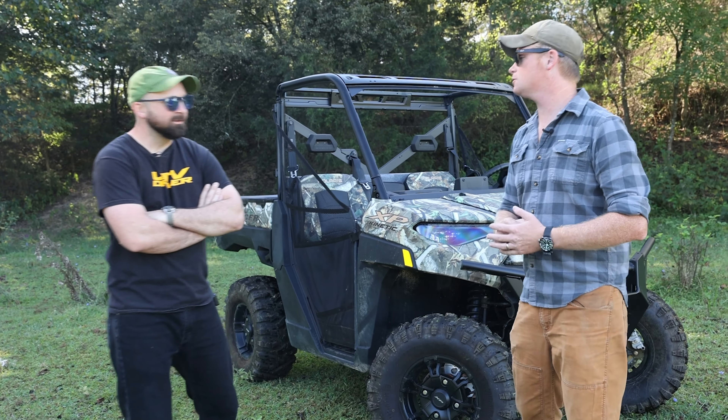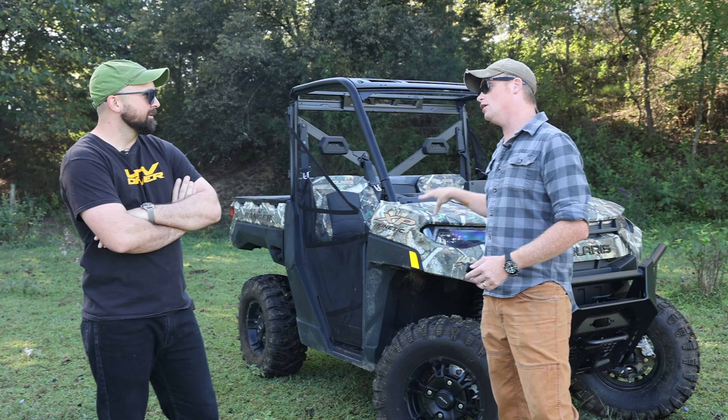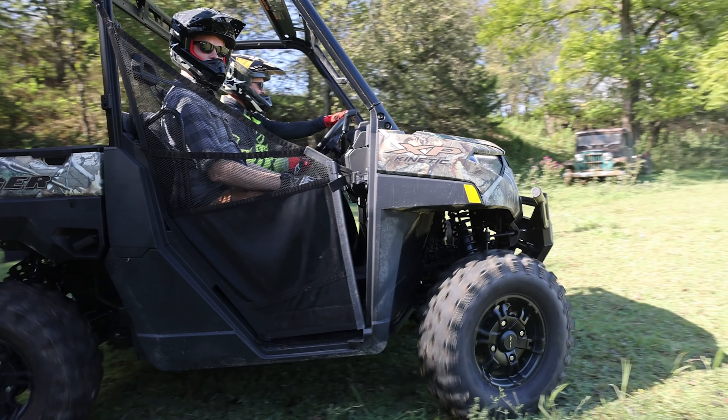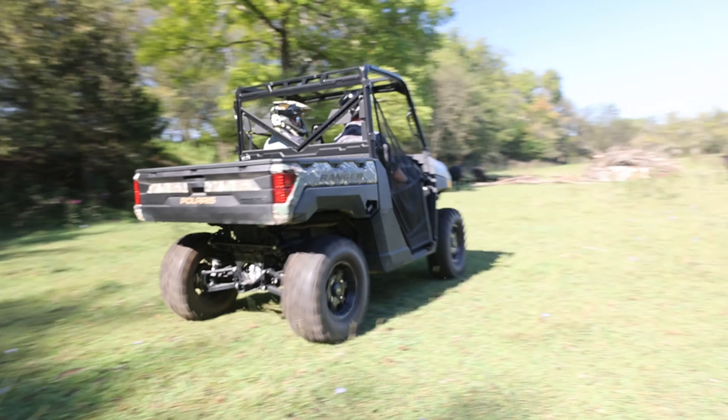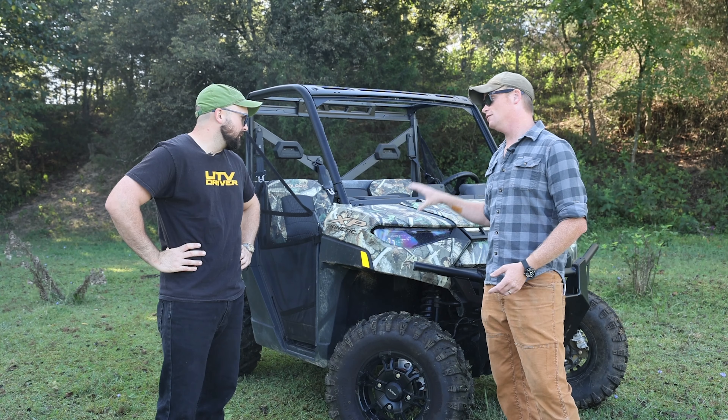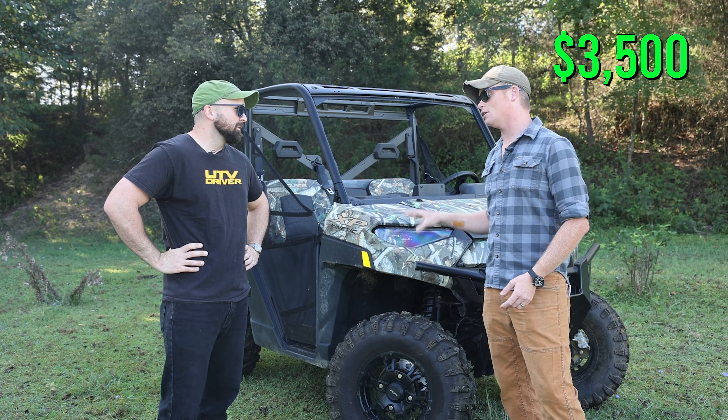What about the belt? This is the transmission out of the Polaris Slingshot, the road-going rig — it's a cog belt transmission, not the usual CVT. When it comes to a tool, simple is always better. Polaris says over the course of five years, this rig will save you $3,500 on maintenance alone.